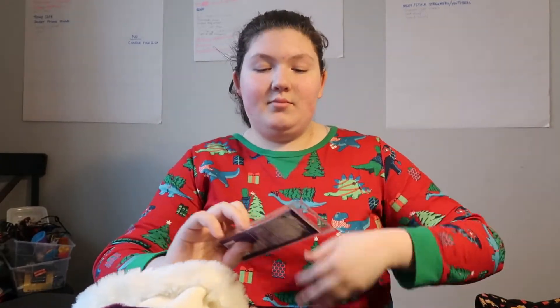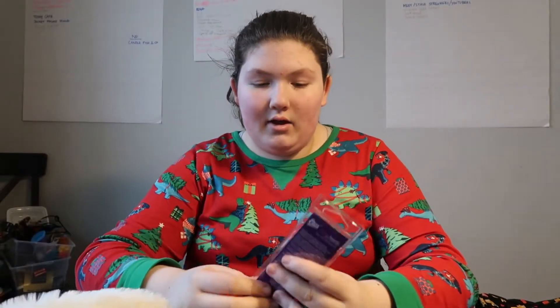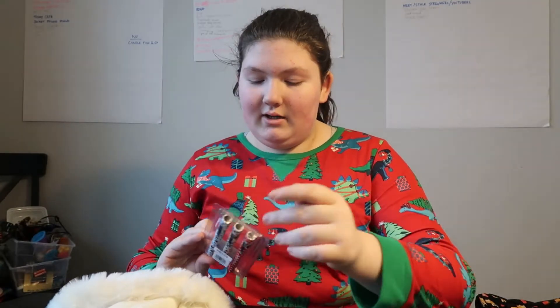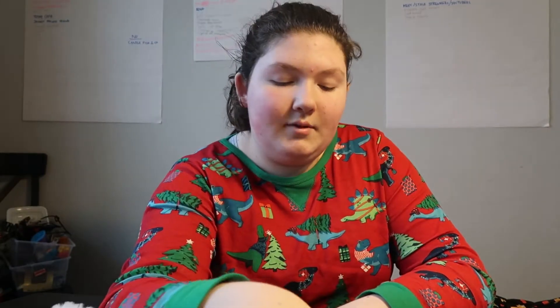Next up, I have some nail files and a cuticle stick. They come with many different nail files. I'm glad I got this because I always do my nails — I don't have them done right now, but I do them all the time and I can never find my nail files. Next, I got these three-pack Minnie Mouse pens. They look really cool and I like the colors. They say 2020 on them.